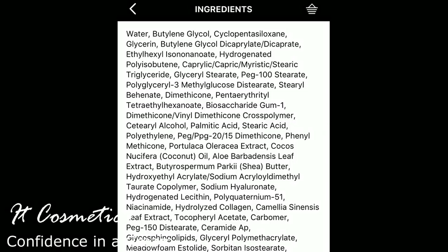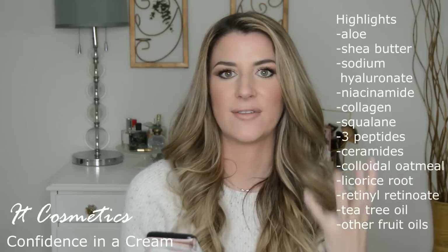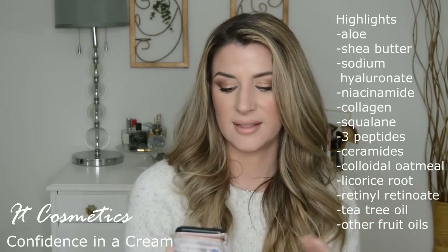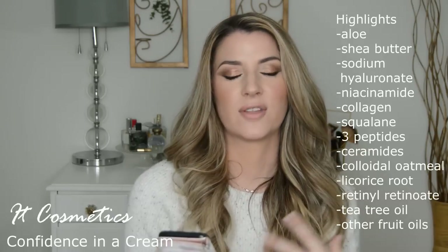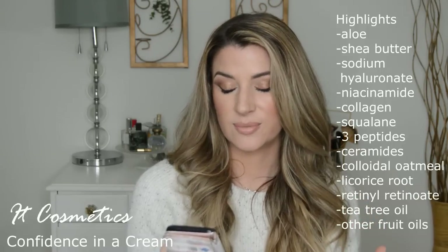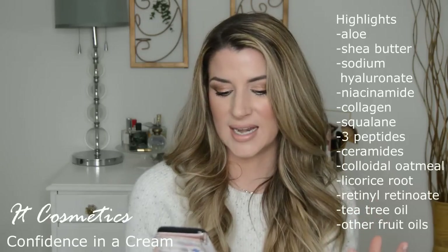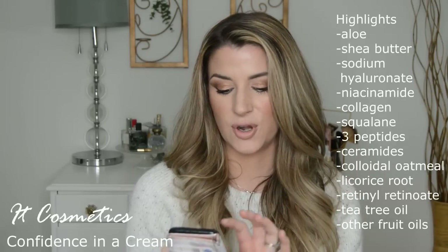This ingredient list is huge — it has over 75 ingredients. It is like the kitchen sink of skincare ingredients. Whatever your skincare concerns are, there's an ingredient in here to address it. The main ingredients include aloe, coconut oil, shea butter — which is a very occlusive moisturizer, great for dry skin — sodium hyaluronate, niacinamide with proven brightening effects, collagen, ceramides, colloidal oatmeal to help with redness and inflammation, retinol, squalene for elasticity, licorice root for brightening, and tea tree oil which is great for acne. At the bottom there's also a ton of essential oils like lavender, grapefruit, orange, and bergamot.